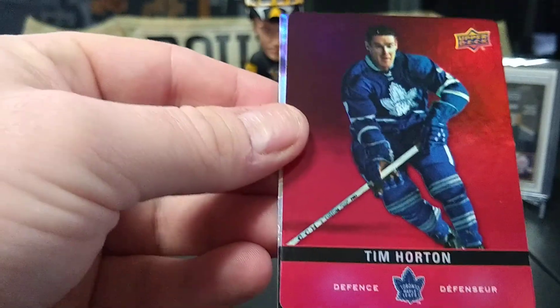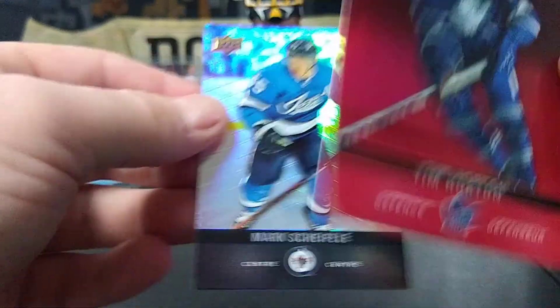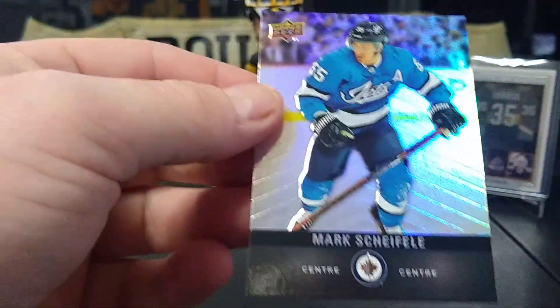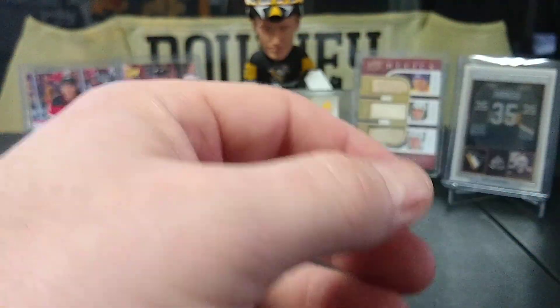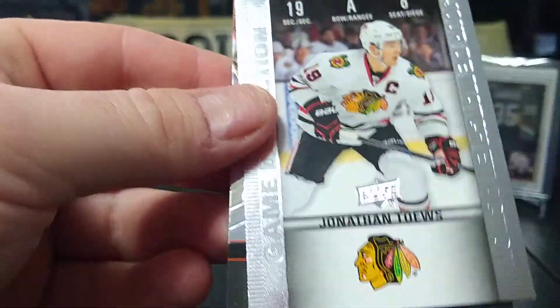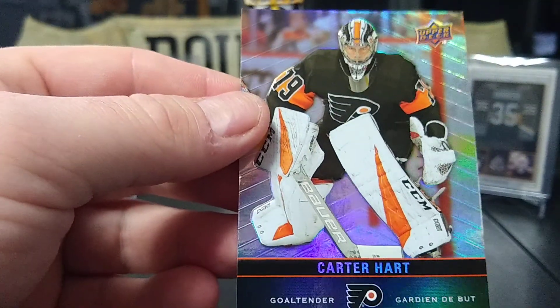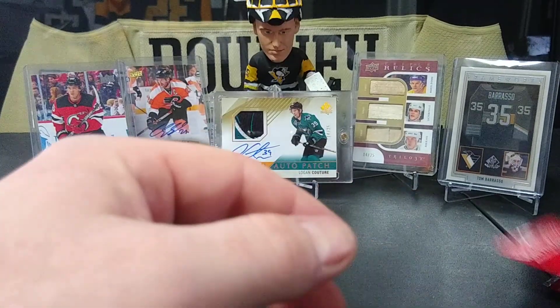Kyle Palmieri, Tim Horton red — nice — and Mark Scheifele. There's Carter Hart and there's Tim Horton again. Jonathan Taze again and Carter Hart — the Flyers. Last two packs, let's hit something big, let's get an auto or a redemption.